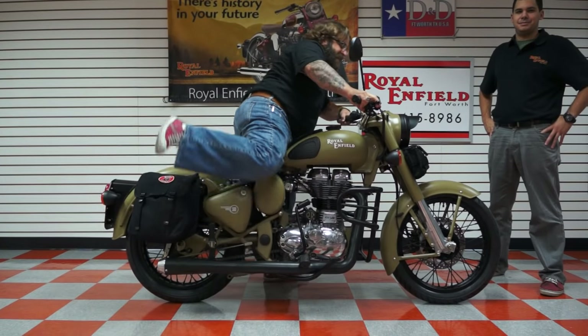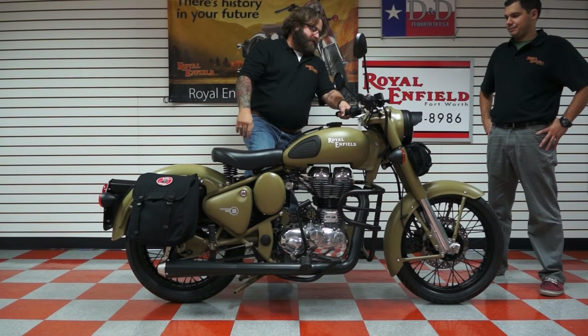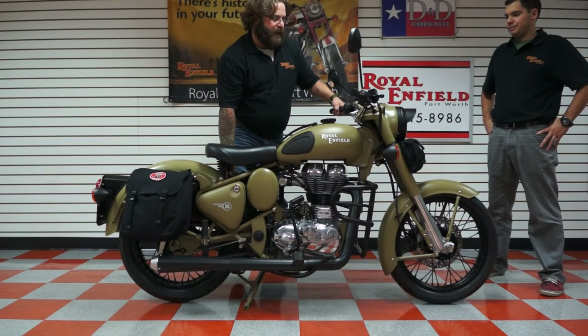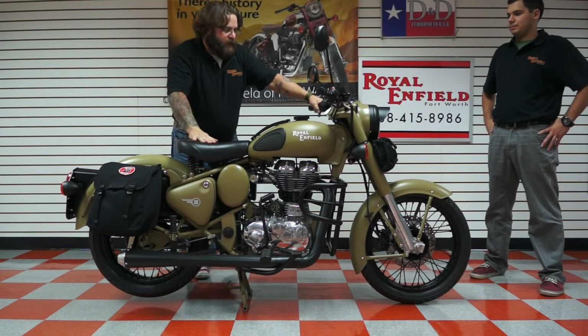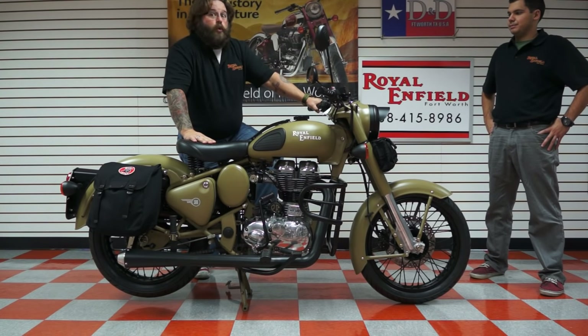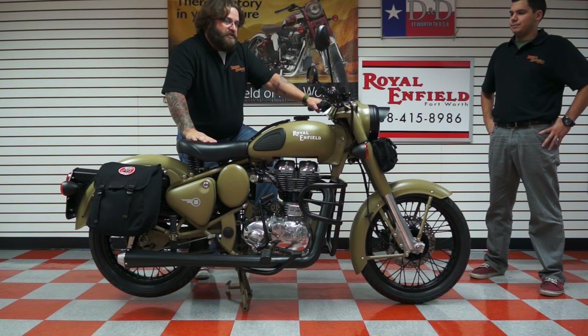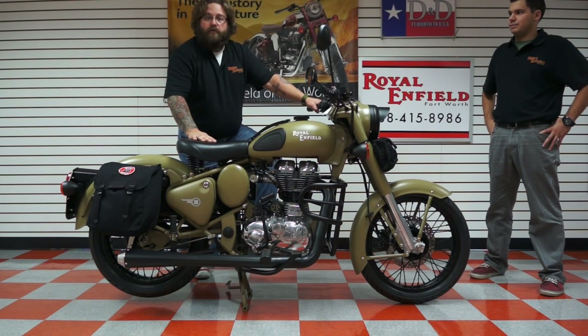What's going on guys? Jimmy V here with Royal Enfield of Fort Worth. I want to talk to you about one of the neatest motorcycles I've had the pleasure of riding and selling in all my time in this industry. Harley-Davidson, they sell cool, no doubt about it. Royal Enfield, they sell fun. I've never had so much fun as busting bugs on a Royal Enfield, and I've got a garage full of motorcycles.